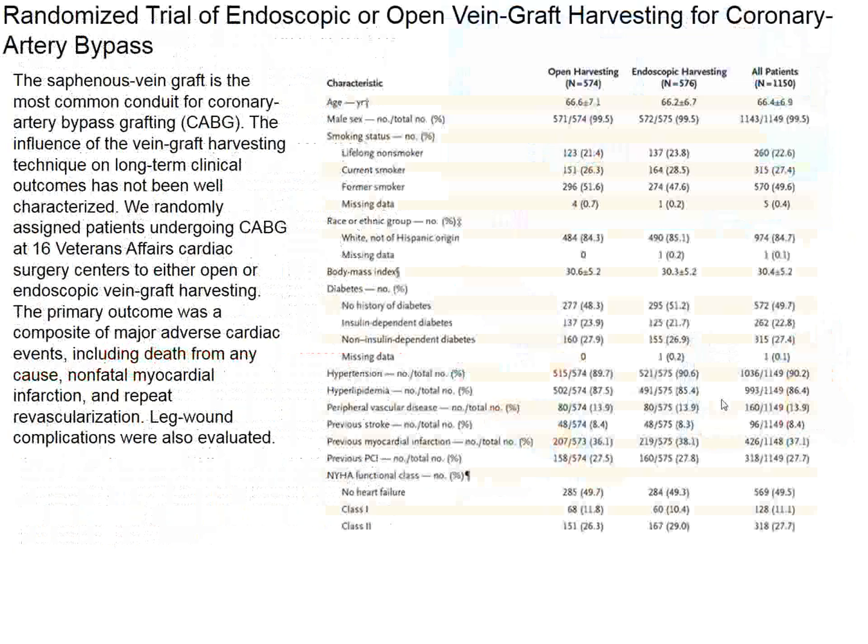Patients undergoing CABG operations were randomized to either open vein harvesting or endoscopic vein harvesting to see if there would be any difference in outcomes. The primary outcome was major adverse cardiac events, including death from any cause, non-fatal myocardial infarction, et cetera. The secondary outcome was how the legs fared in terms of infection and antibiotic requirements. Patients were typically older, mostly men, previous smokers, with diabetes, obesity, hypertension, and cardiovascular risk factors; some had heart failure.